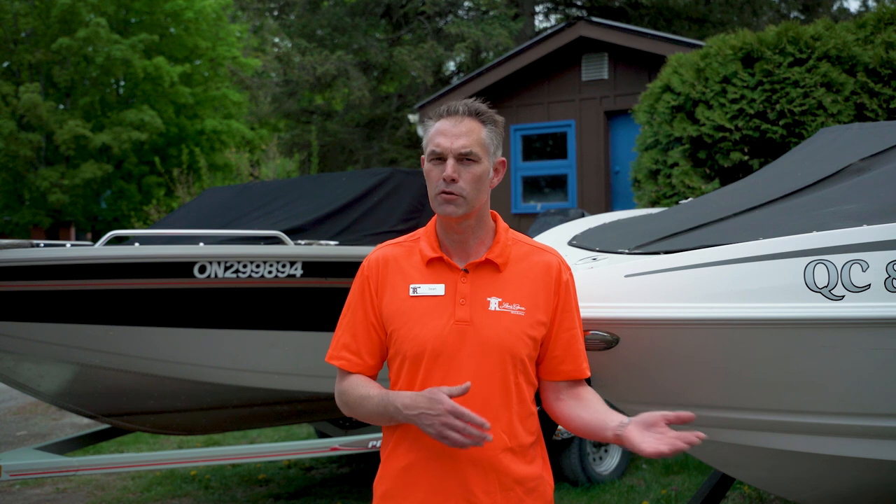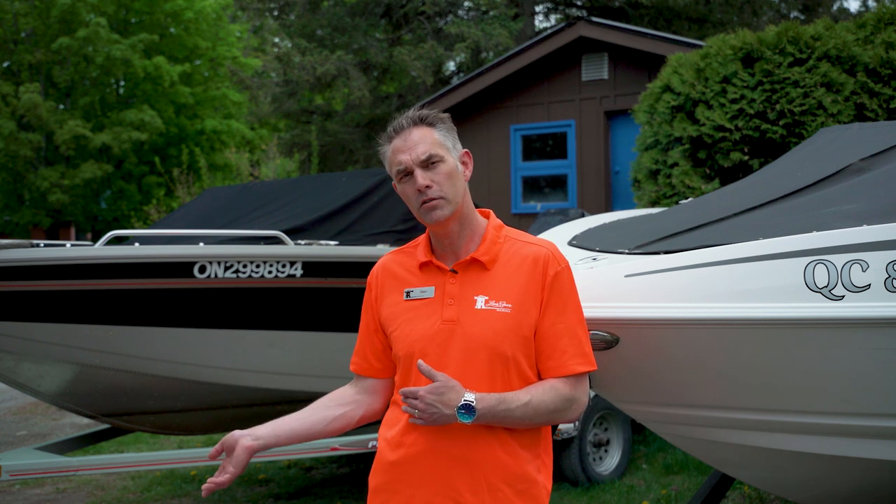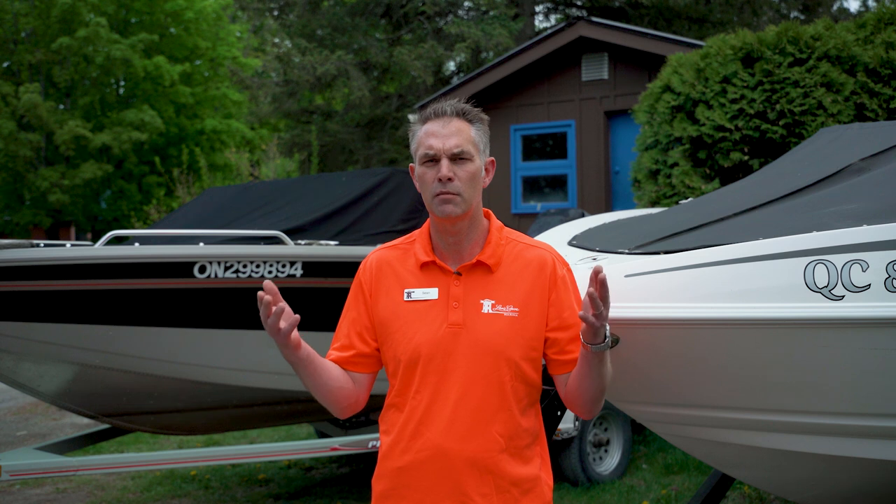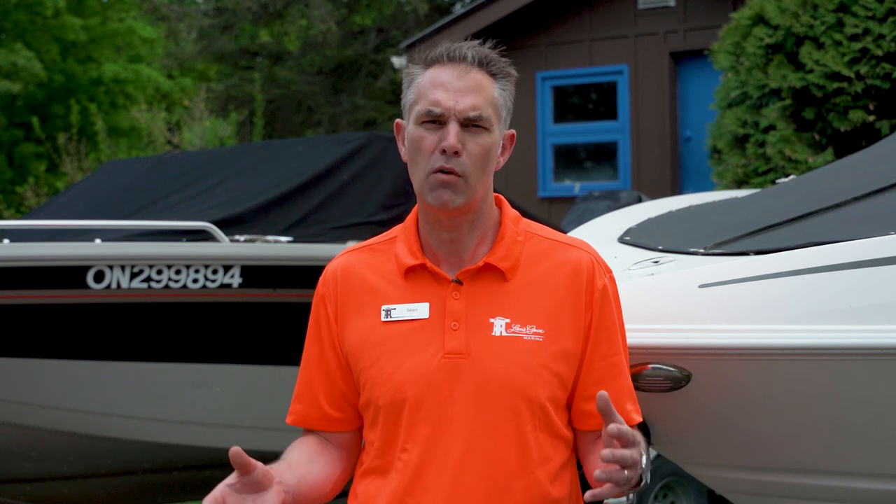Do you need a heavier boat, or is that a con? Do you want a lighter boat, or is that a con? Ultimately it's all about your usage. If you're looking for something quick, light, nimble, easy to lift in a boathouse or on a lift, easy to trailer around, maybe aluminum is the right choice for you. If you're looking for something that's a little stronger, a little more aesthetically pleasing, a little more durable in rough water and gives you more design and horsepower characteristics, maybe fiberglass is right for you.